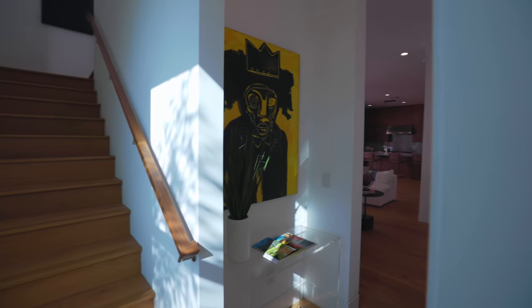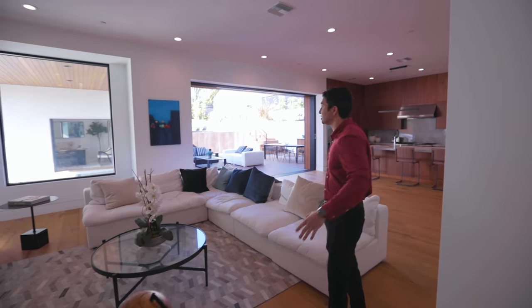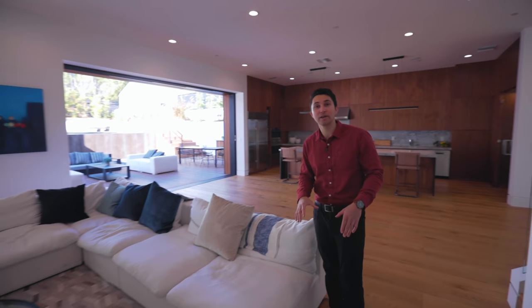That was everything on the main level of this incredible home — the backyard, the ADU, the kitchen, and the living room. But now we've got to go upstairs and show you the bedrooms up there. The master is absolutely unreal, and the rooftop deck is mind-blowing.